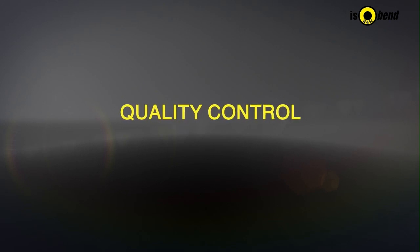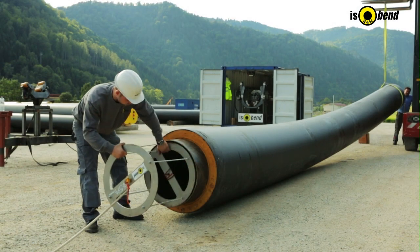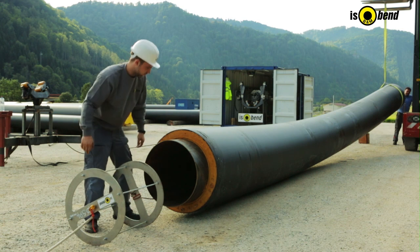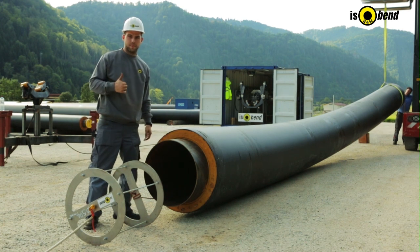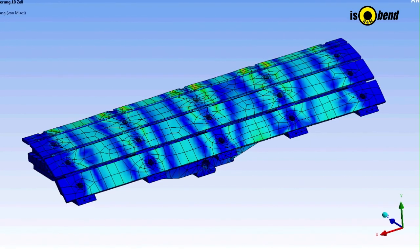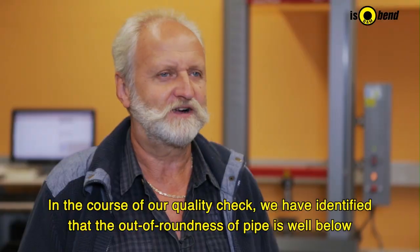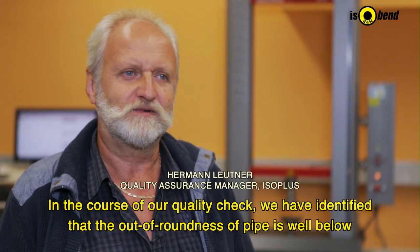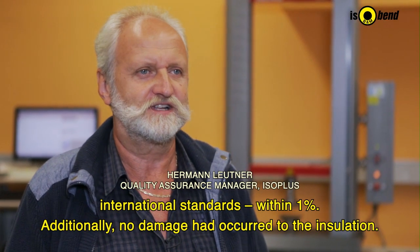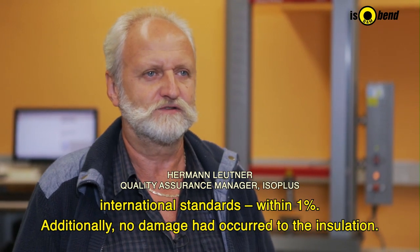Quality is an issue of highest priority for ISOBend. To ensure this, a comprehensive quality assurance system has been developed. One of the measures is an out-of-roundness check for the pipe by means of a gauge plate. Furthermore, ISOBend uses computer-based calculations before every order. In our quality tests, we have found that the ovality is far below the sufficient limits of 1%, and the insulation was not damaged.